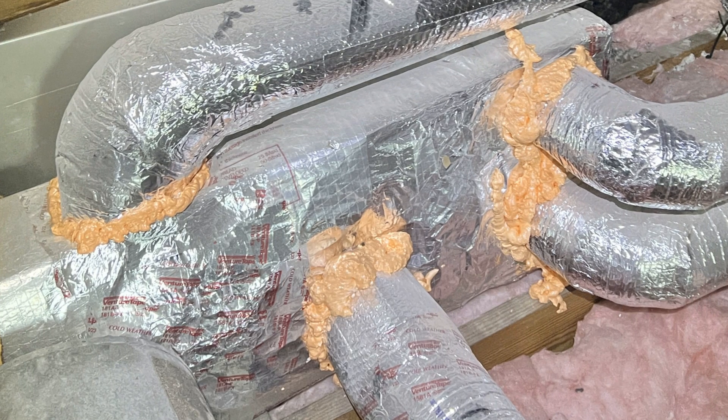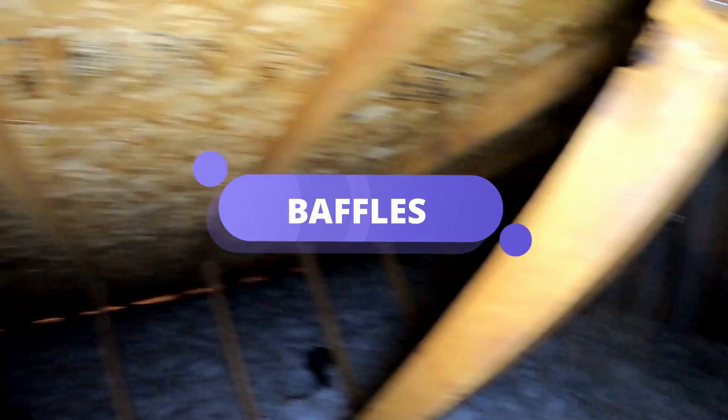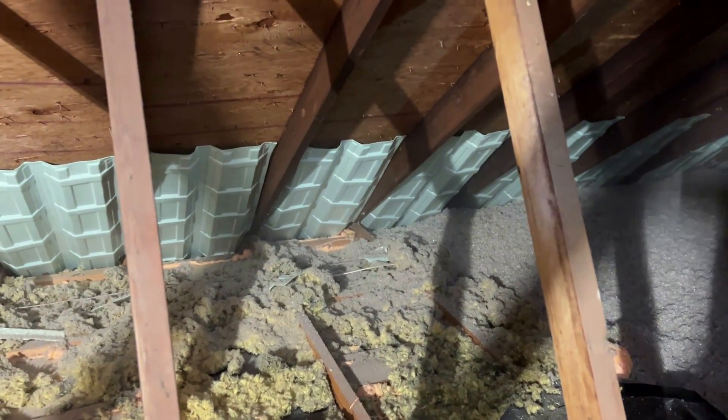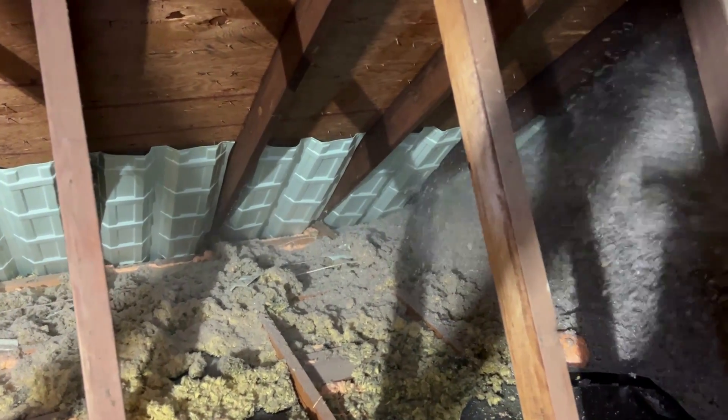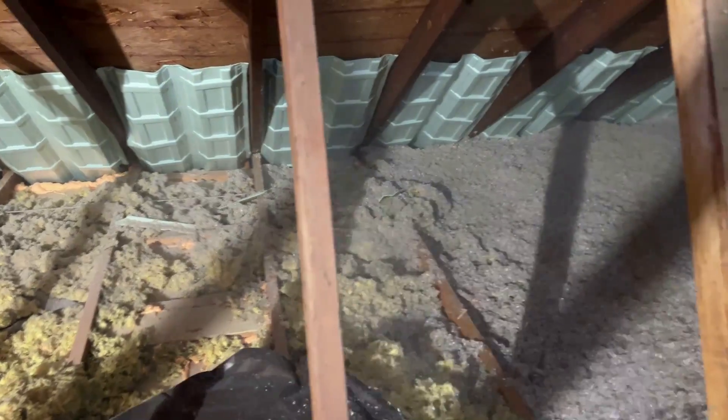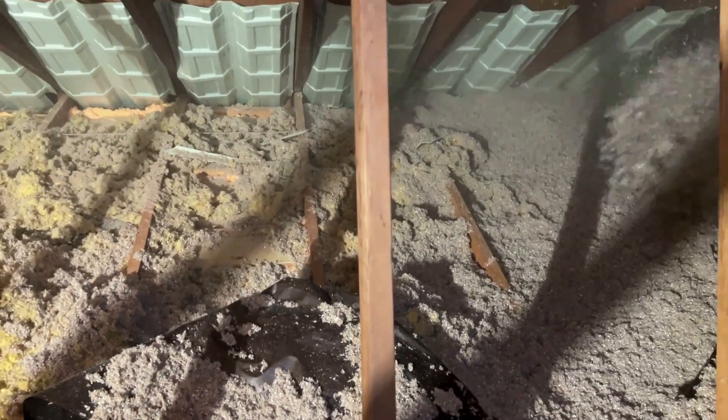John was starting to see the power of these minor adjustments. As we moved deeper into the attic, I pointed out the baffles near the eaves. 'John, it looks like your soffits are open, but your existing baffles are a little short,' I explained. 'If you add insulation, new baffles should be installed to maintain the air pathway.' He nodded, realizing how important good attic ventilation is. By installing the baffles correctly, we'd ensure his attic would stay insulated while maintaining proper ventilation — a simple solution for long-term efficiency.